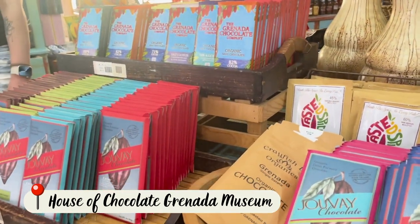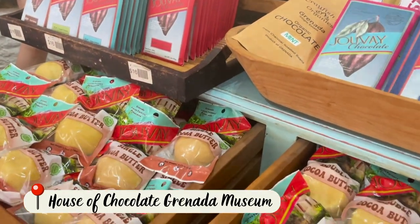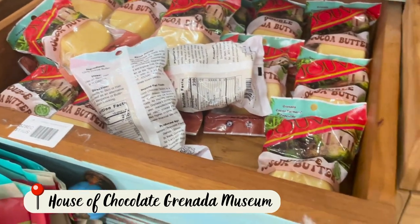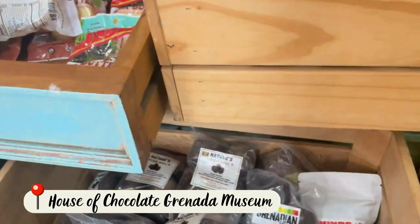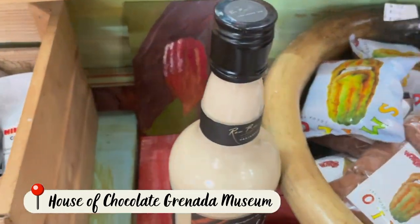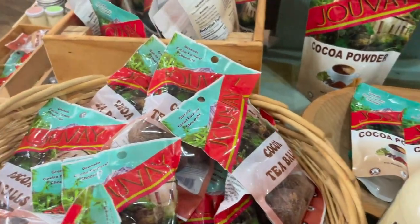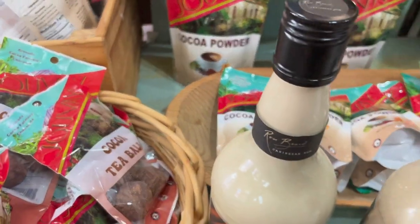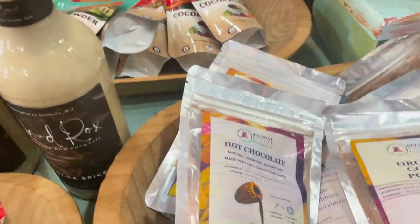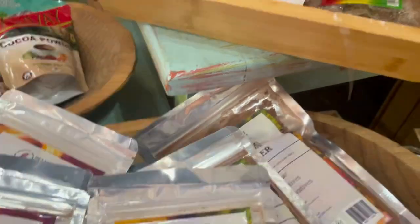Here you can see several different kinds of chocolate products — from chocolate bars to cocoa butter, which I highly recommend for anyone who has scarring or anything on their skin. That cocoa butter is the business. You can also see all kinds of cocoa nibs, cocoa tea balls, and cocoa powder. There are so many products made with chocolate here, and you can find pretty much everything you're looking for as it relates to chocolate.